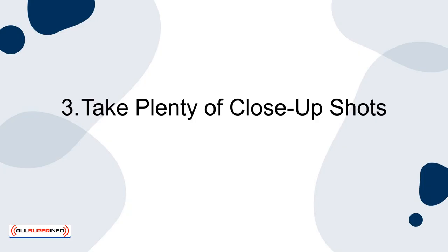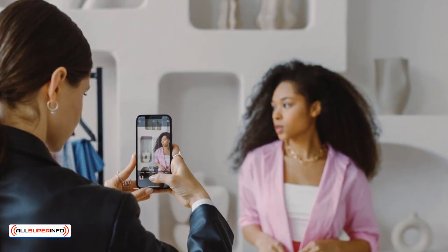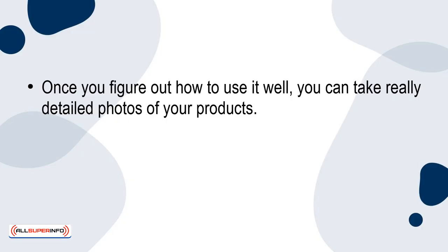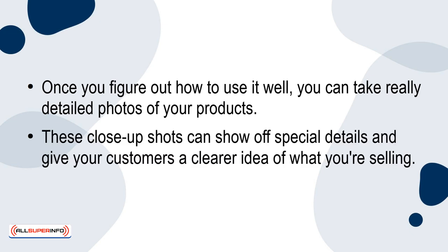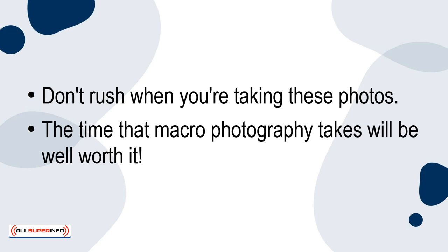Tip 3: Take Plenty of Close-Up Shots. If your phone has a macro mode, it's great for taking close-up pictures. Once you figure out how to use it well, you can take really detailed photos of your products. These close-up shots can show off special details and give your customers a clearer idea of what you're selling. Don't rush when you're taking these photos — the time that macro photography takes will be well worth it.